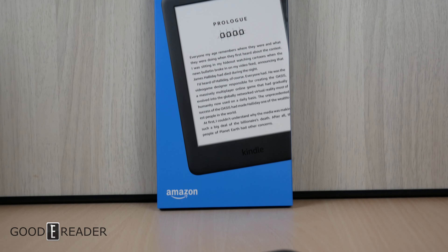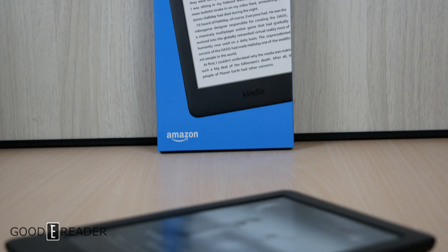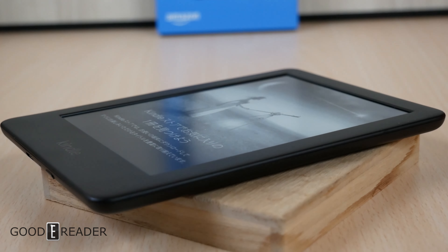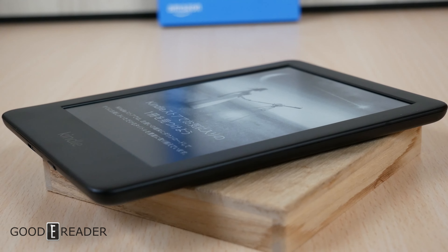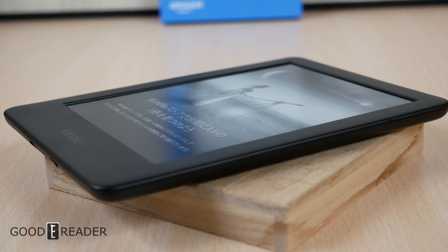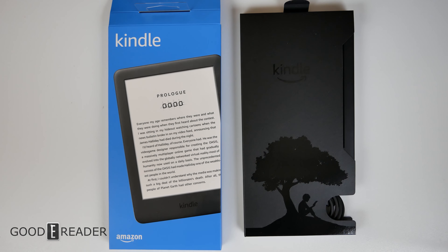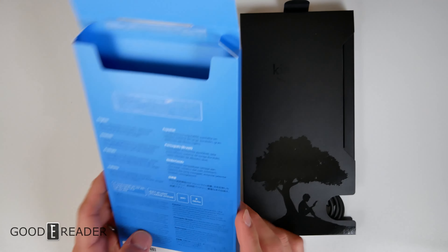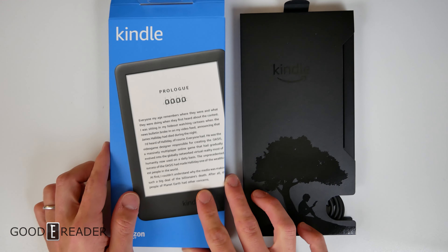Here at Goody Reader we always have a contest running in the background, and this is because we want to give back. To be completely honest, we have too many review samples — more than we can sell and almost faster than we can give them away. That's why we do contests, so this one is up for grabs.